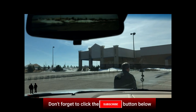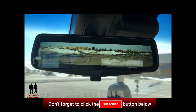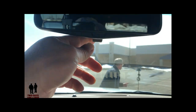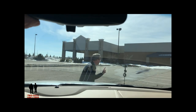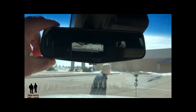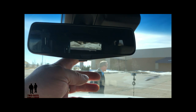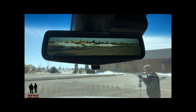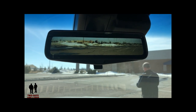Up here we do have a digital rearview mirror. Set backwards it's a regular mirror, but flick this switch forward and it becomes a digital mirror operating off the cameras in the back of the vehicle.